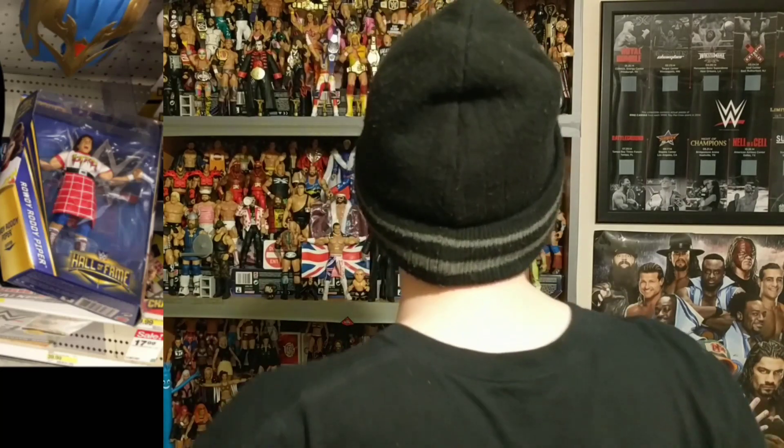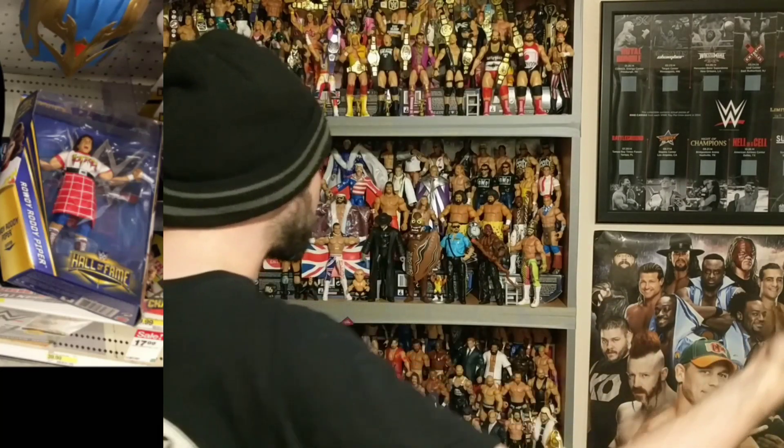I don't even think I have a Rowdy Roddy Piper. I don't even have a Jake the Snake. I've got a Diesel, but I don't have a George the Animal Steel, I don't have Jake the Snake, I don't have Rowdy Roddy Piper. I need this series now — I needed this series years ago. I'm so excited, as I'm sure you can tell. This series looks fire.